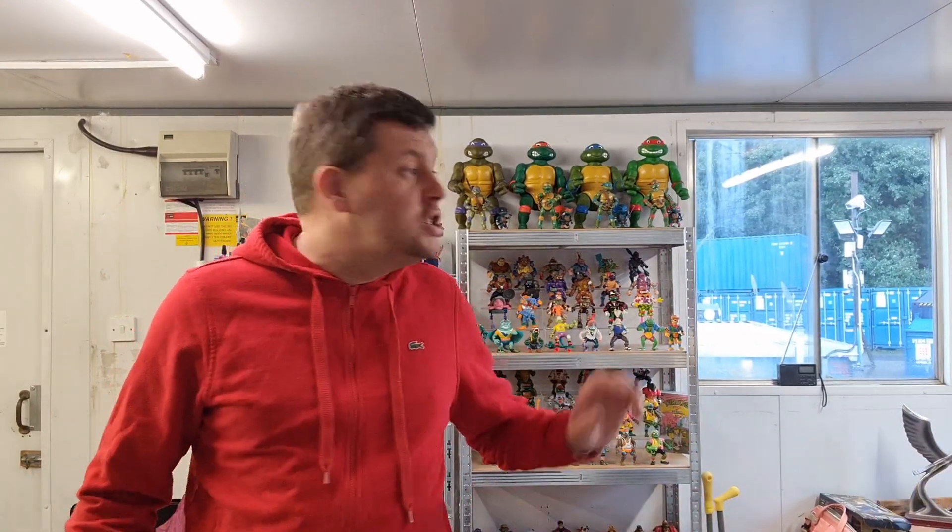Hello everybody and welcome back to our channel. For anyone new here, my name is Chris and I'm Adina. We're a full-time eBay reseller couple based out of Aberdeen, Scotland. We managed to get to two car boot sales again this weekend. The first one on Saturday was okay, and Sunday we picked up loads of stuff like we used to a few weeks back. So we've got loads to get through — we'll fire right into it and show you what we managed to pick up.